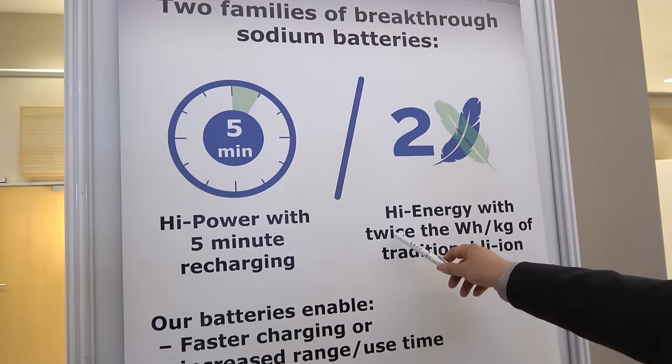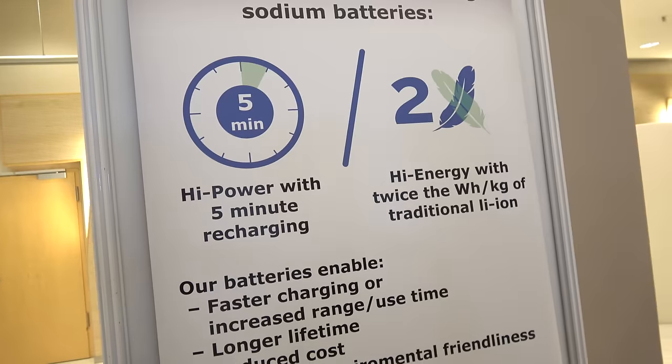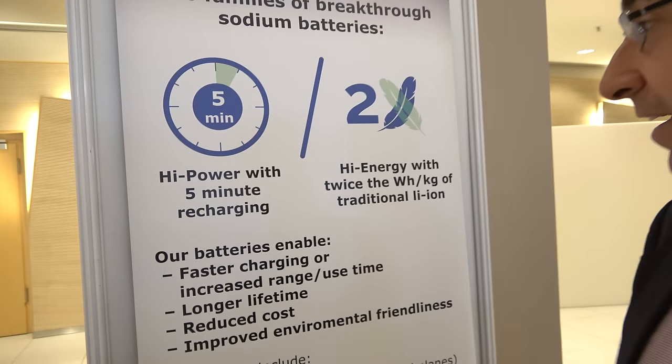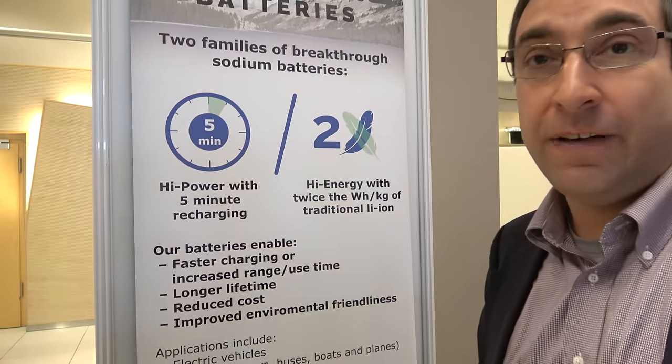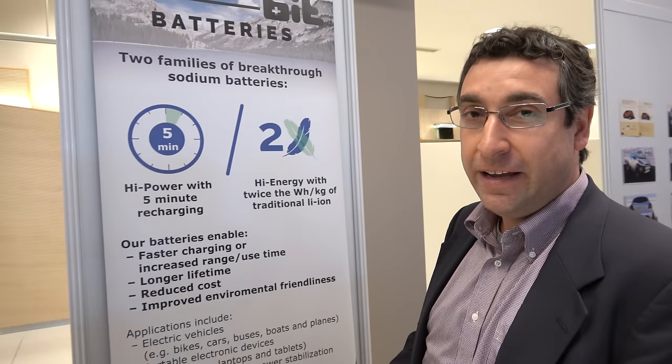The high energy battery has twice the energy density per kilogram of lithium-ion batteries. And the high power battery has five times the power density of lithium-ion, which means you can charge this thing in five minutes.